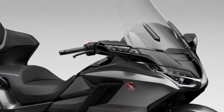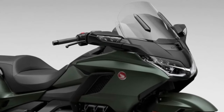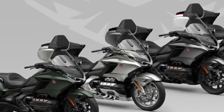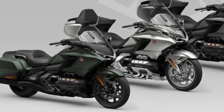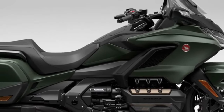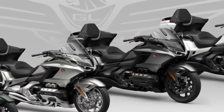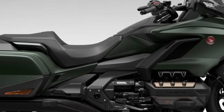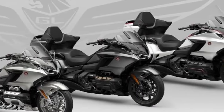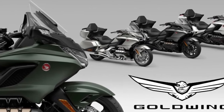It's expected to get updated lines, colors, technology, and new character detail updates. All four trim levels use the proven 1833cc six-cylinder engine from the history that Goldwing has carved out. Depending on the model, you can choose between a conventional six-speed transmission and Honda's exclusive seven-speed automatic DCT transmission. What to expect for 2024?